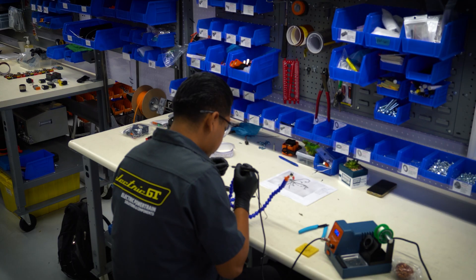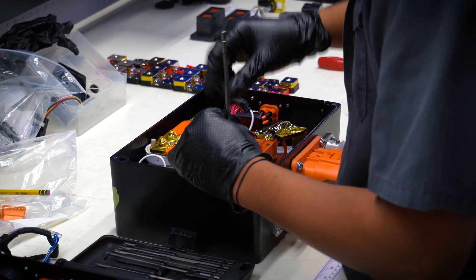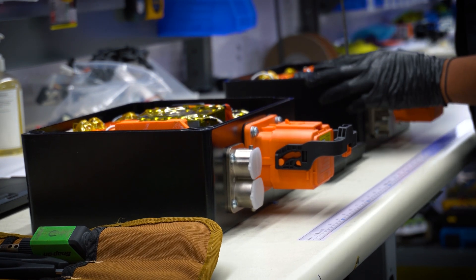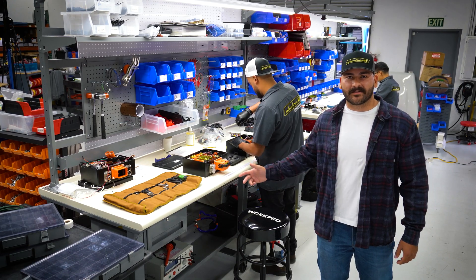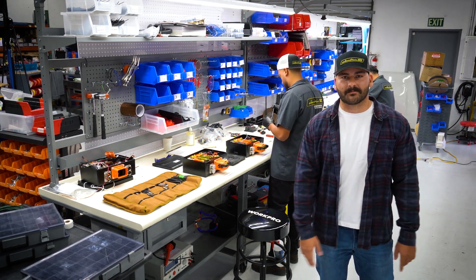Behind me is our production department. This is where we manufacture all the components for our systems. Right now we're working on one of the components that sets us apart from the rest of the field, which is our high voltage junction box. We've very elegantly packaged together resistors and contactors to make sure that the system is safe, reliable, and bulletproof.